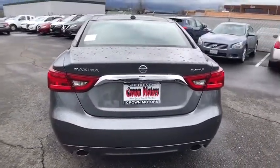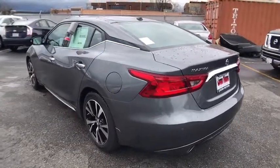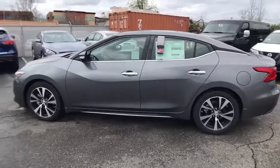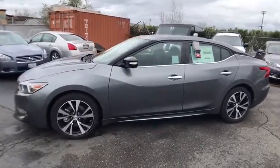Here are some of this vehicle's great options: navigation system, traction control, stability control, anti-lock braking system, remote engine start, power steering, air conditioning front, cruise control, anti-theft security system.